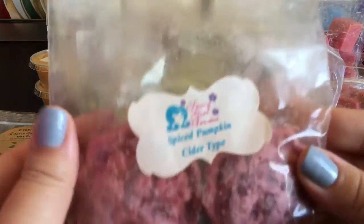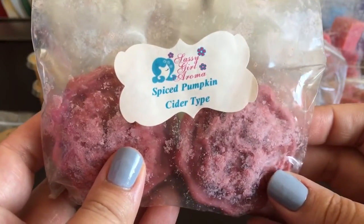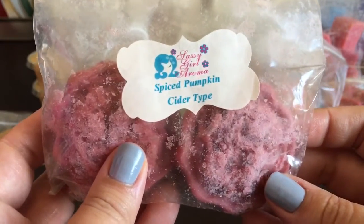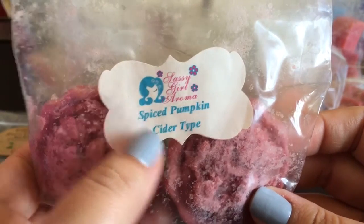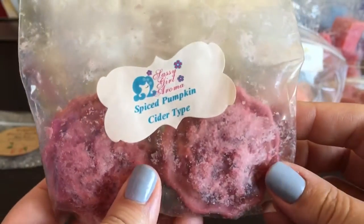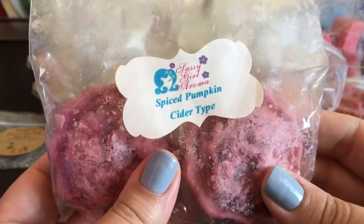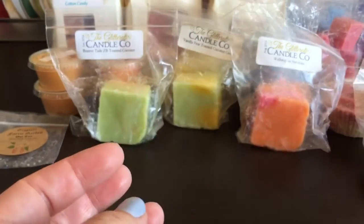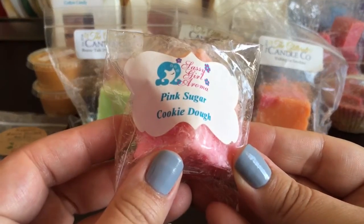Also from Sassy Girl Aroma, I grabbed Spider Spiced Pumpkin Cider type. I'm not sure if that's like spiced pumpkin and then cider, but I'm really craving cider lane scents right now and I don't have any in my stash. This is kind of close to cider lane but not really - just a small little sample. And Pink Sugar Cookie Dough.